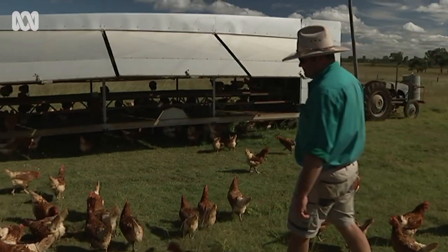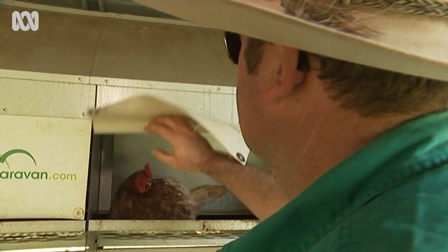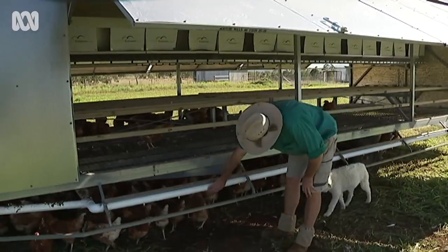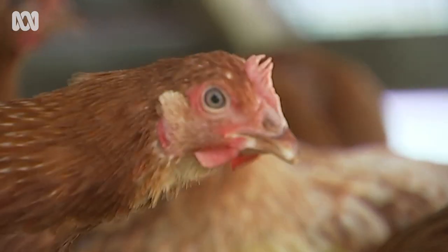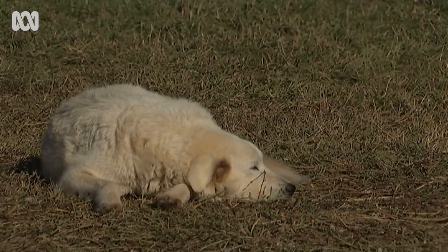We actually sooner push our eggs as pasture-raised eggs, not free range — even though we are still free range, our chooks see a lot more grass. We've got about 500 chooks per shed, and that gives us a footprint on the ground of about 1800 birds to the hectare, which is well below the national standard of 10,000 to the hectare.